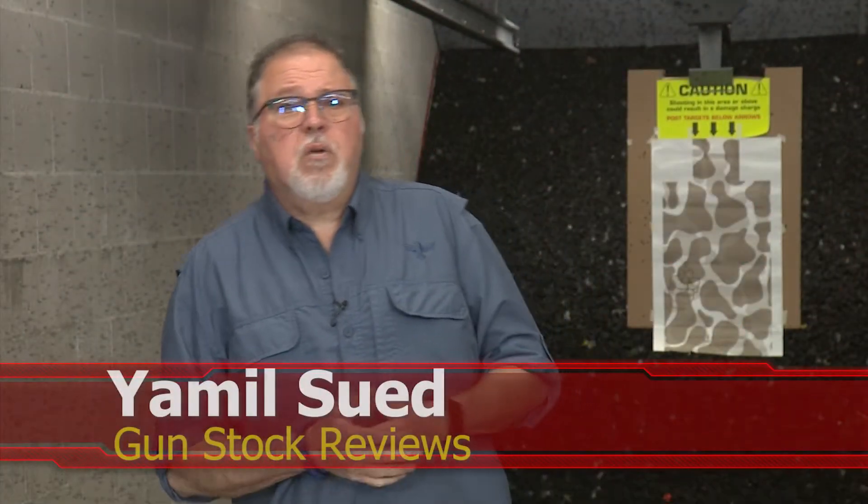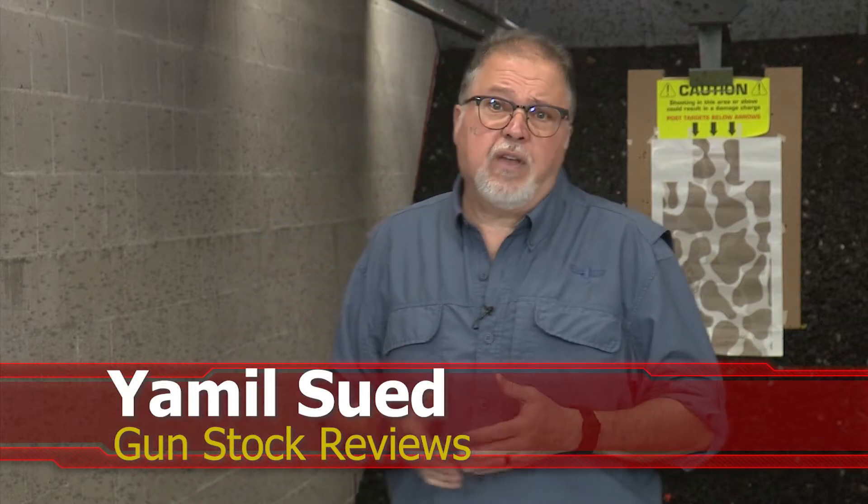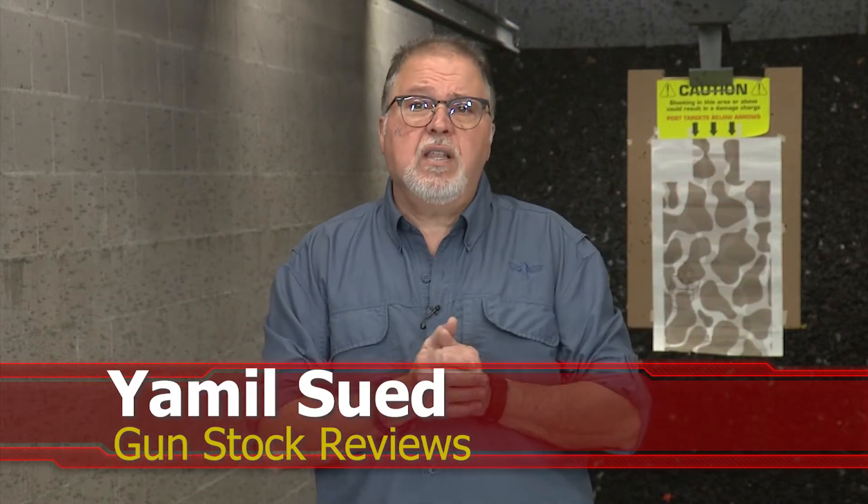Hello folks, this is Jamil for Gunstruck Reviews. We're here at C2 Tactical in Scottsdale, Arizona, our favorite indoor facility, and we're continuing our series on not SHOT Show 2022. I won't be able to attend SHOT Show this year, but that doesn't mean I can't bring you the coolest, latest, and greatest from some of the manufacturers we've featured here in the past and some new manufacturers. We have some really cool stuff for SHOT Show 2022.